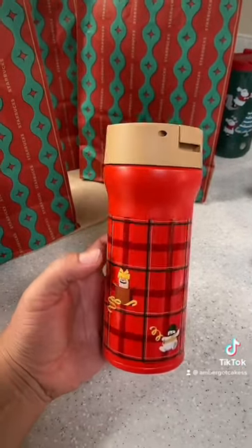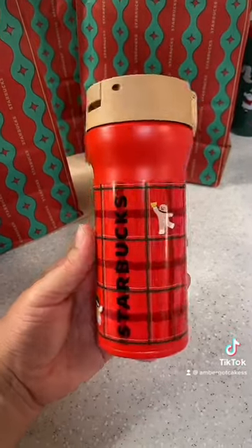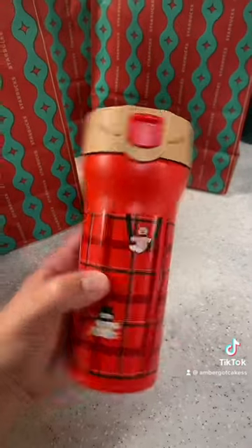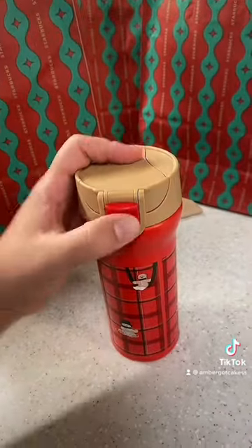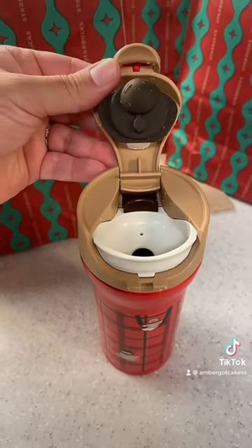So this is a tumbler and it's insulated, so it's going to keep your drinks hot or cold. It just has the flannel print on the outside — gingerbread, snowman — and it locks in place, which is super cool. You can just flip it open and it's so perfect.